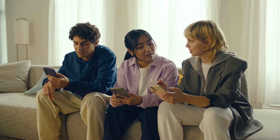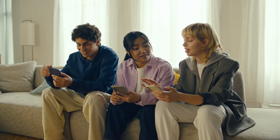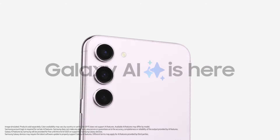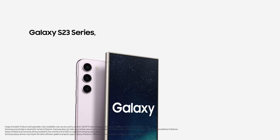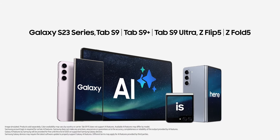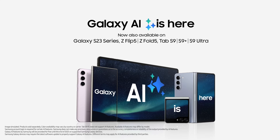Are these features available on other Galaxy devices? My sister would love these. Absolutely. Galaxy AI is now also available on the S23 Series, Tab S9, S9 Plus, S9 Ultra, Z Flip 5, and Z Fold 5. Galaxy AI is here.